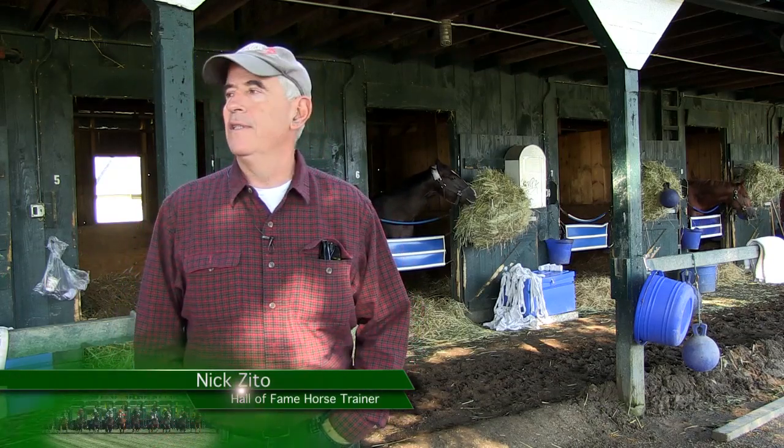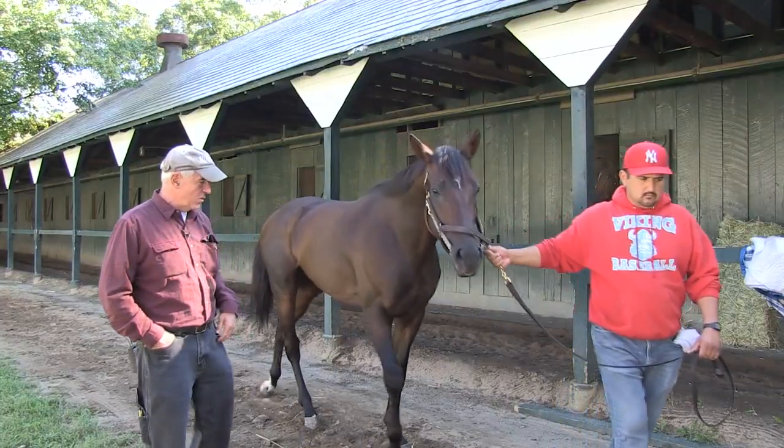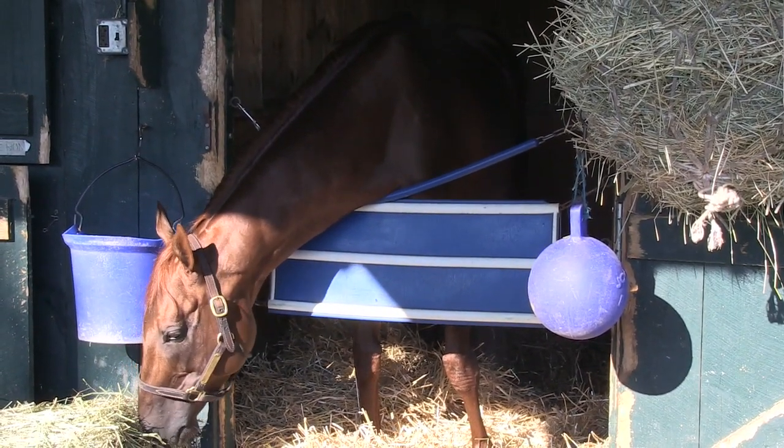I'm Nick Zito and I'm here with my horses at Saratoga. I want to talk a little bit about the day in the life of a horse — what time they get up, what they do, what they eat, how they train, how they basically live.